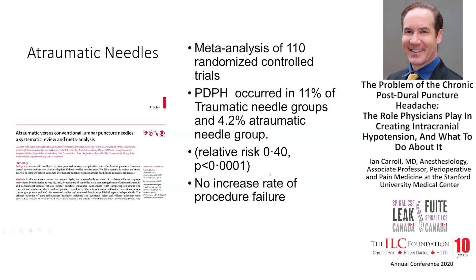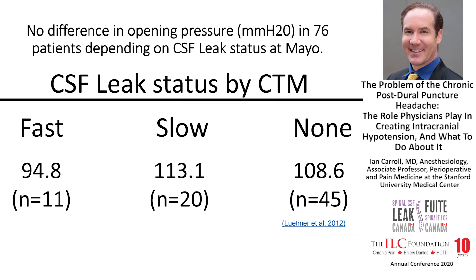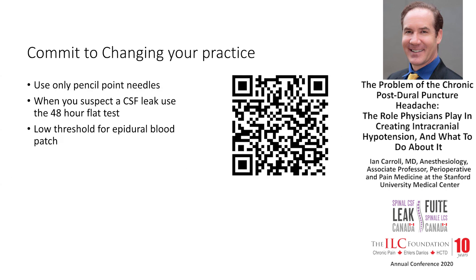It is now proven beyond a reasonable doubt that use of atraumatic needles decreases post-dural puncture headache. Neurologists need to be using atraumatic needles for their lumbar punctures. I'm going to finish here and ask that doctors commit to changing practice — using only pencil-point needles, using the 48-hour flat test to document the postural nature of symptoms, and having a low threshold — as advocated by the International Classification of Headache Disorders — for epidural blood patch in the appropriate clinical context.